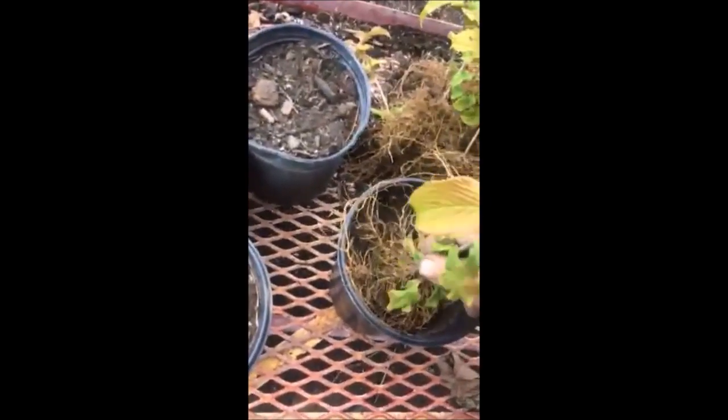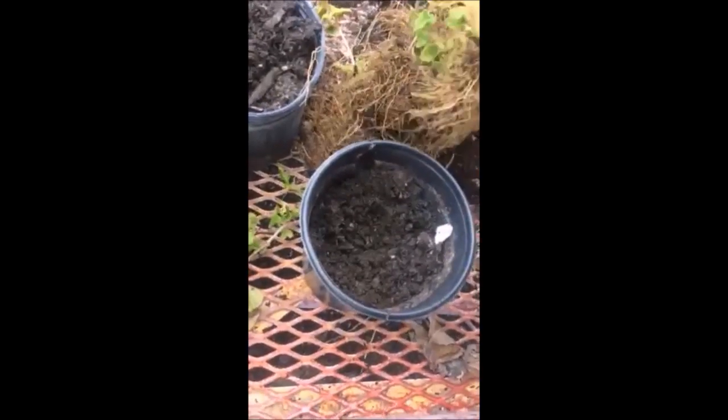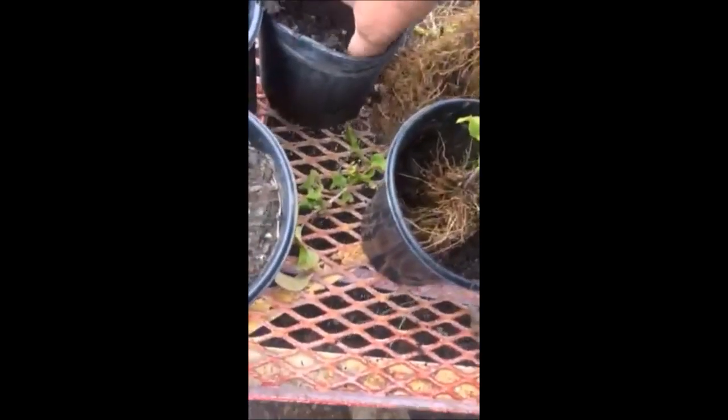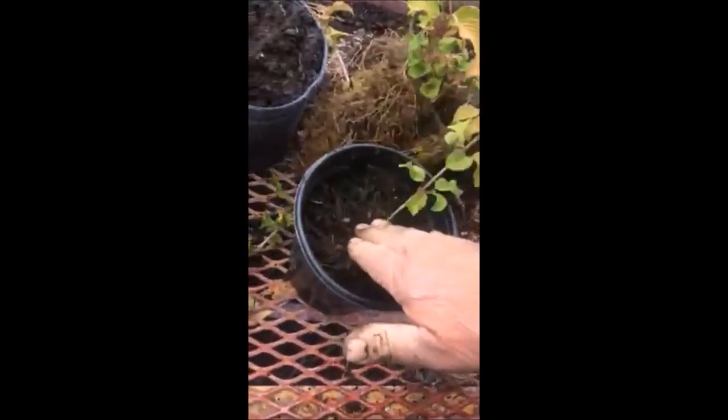Viburnums can grow under a lot of adverse conditions. They can grow under walnut trees, near water and streams. Sometimes they can even grow in some shade — it can't be full dense shade, but it can be partial shade.